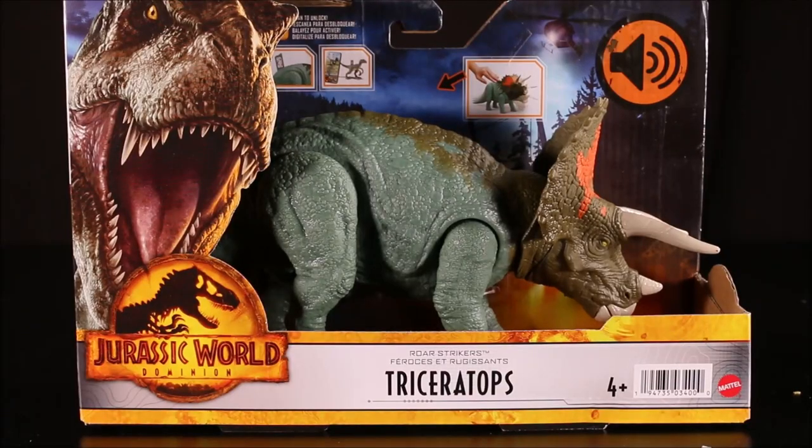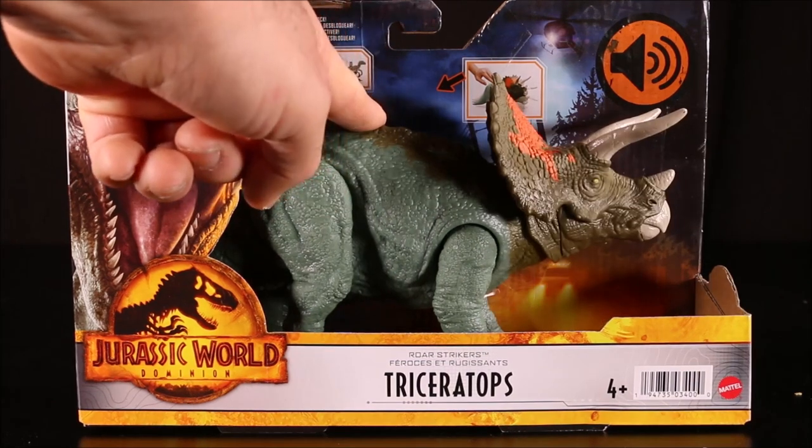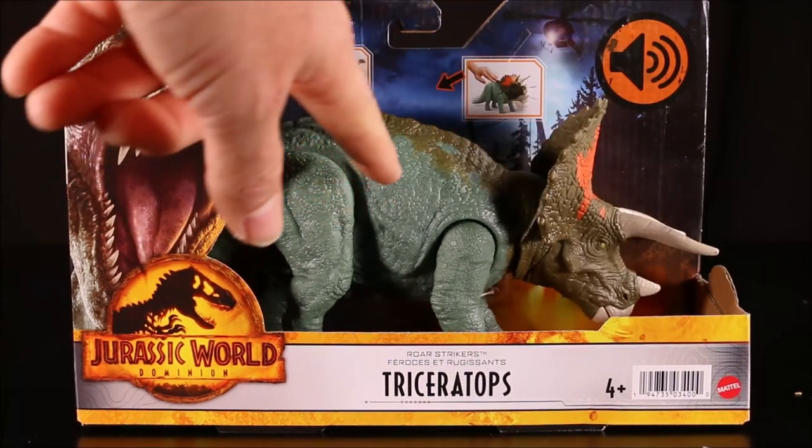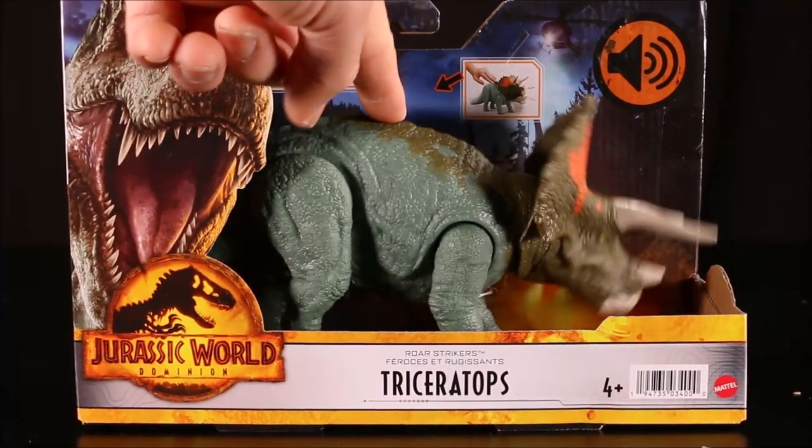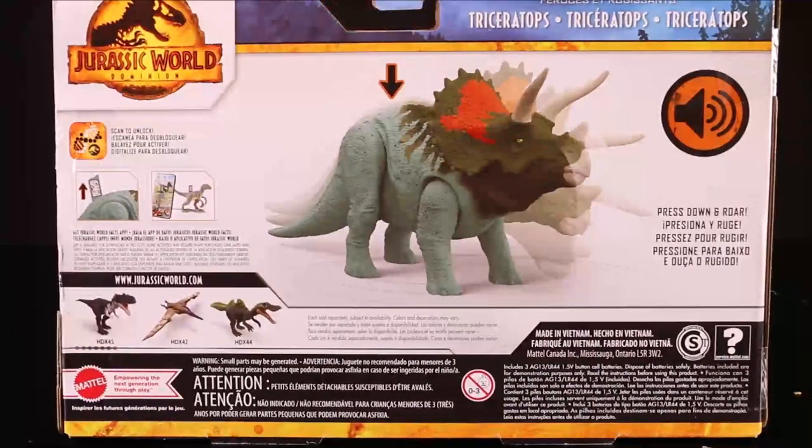And then our Roar Strikers Triceratops with a new color scheme. It's really cool — it's like a blue, green, and orange. The sound is awesome. This is press down and roar.